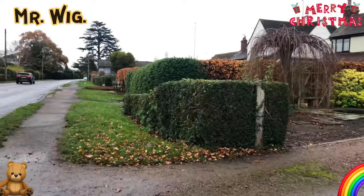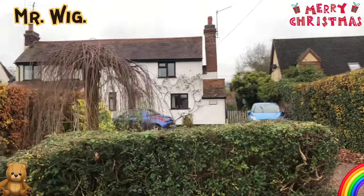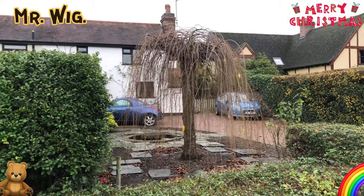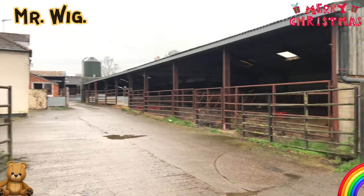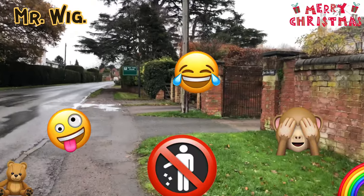Yeah, here in the UK we have that particular type of greenery. Look at that tree — that is cute. I would actually put some LED lights on it; it would look stunning. There's a farmhouse there, really nice. Smells of animals — oh, disgusting!